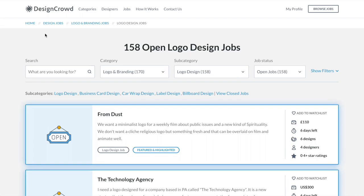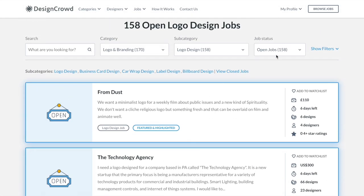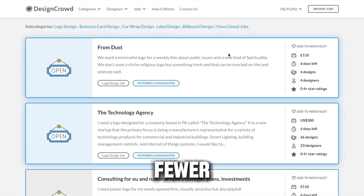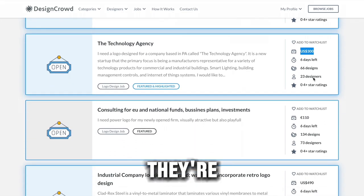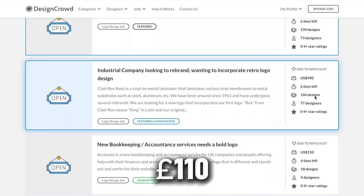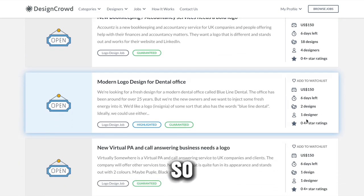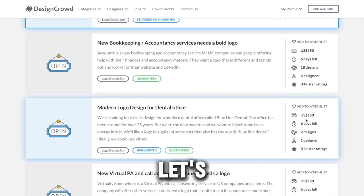Here's the deal. Once you're on the page with the logo design jobs, there are currently 158 jobs available. Some have lots of designers applying, like 14, while others have fewer, even as low as zero. There's one job that's pretty empty and they're offering $150 for it, which is nice. If you apply for a bunch of these, you could make a good chunk of cash. They're paying different amounts like 110 pounds, $300, or $490 for different jobs. So if you submit a design and it gets approved, you make all this money.